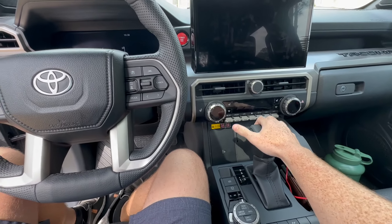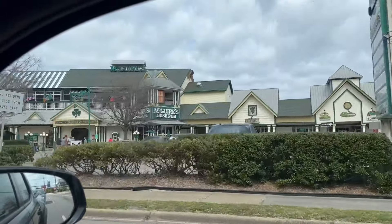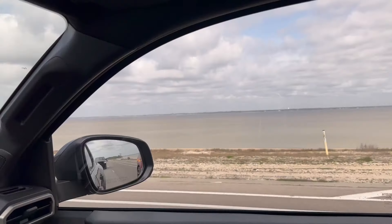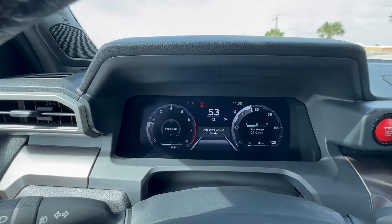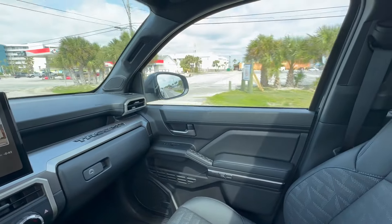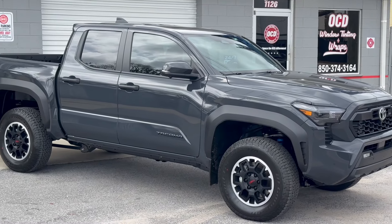Let's see if Toyota fixed their remote start on the new Tacoma. One, two, three, and hold — the lights are flashing. This takes forever. So the timing — they definitely didn't fix it like the Tundra. But the thing is, when we open the door, will the truck shut off? It doesn't! With everyone saying it was a safety feature because someone could just drive off with your truck — I messed with it and it shut off. That is how a proper remote start should work. Good job Toyota.